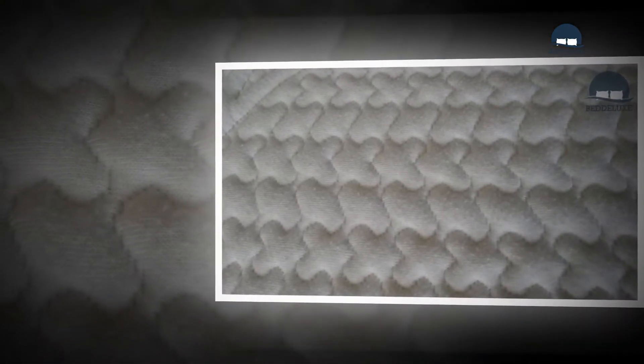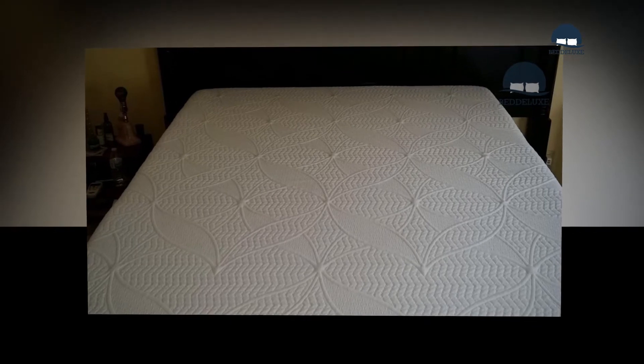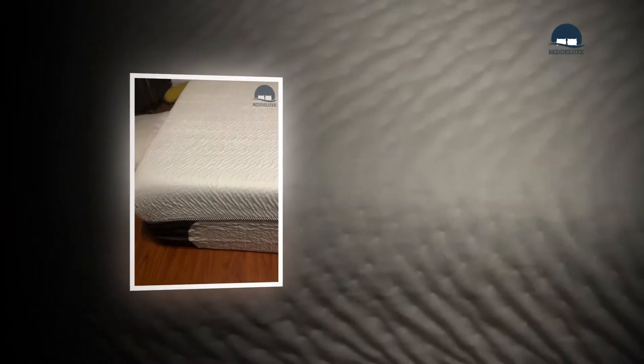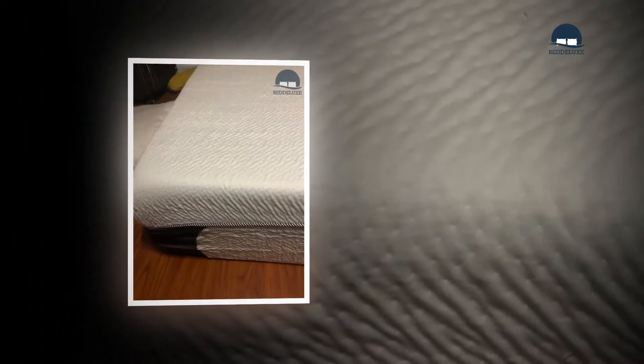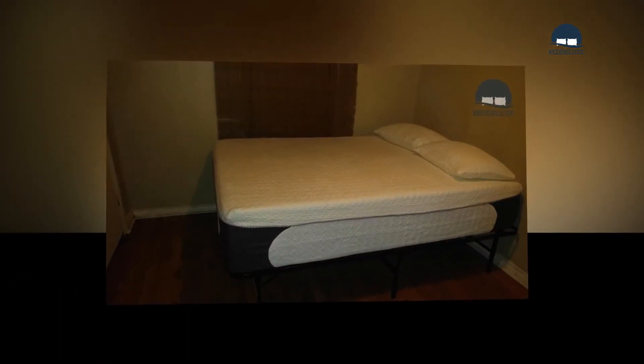The next layer is a 3-inch comfort poly foam that is a little denser than the surface. This provides an easy and smooth transition to the base foundation, offering a small amount of resistance to keep you from bottoming out.